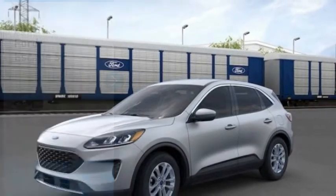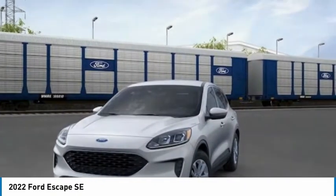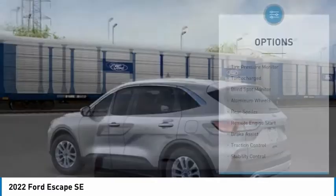Right vehicle — check out the 2022 Escape Gas Engines Flex. Sip and Go with Ford Escape, priced below $30,000. Here are some of this vehicle's great options.